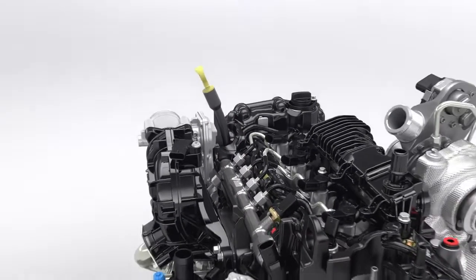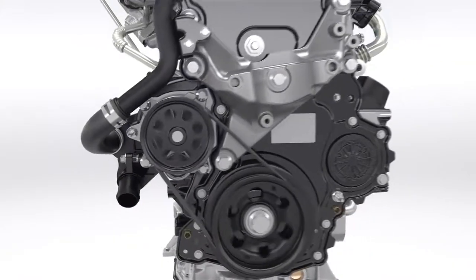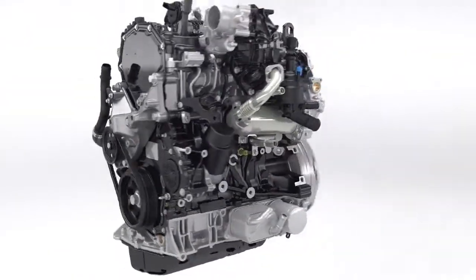Starting with a clean sheet of paper, Ford engineers have developed an all-new four-cylinder diesel architecture with a special focus on minimising friction.